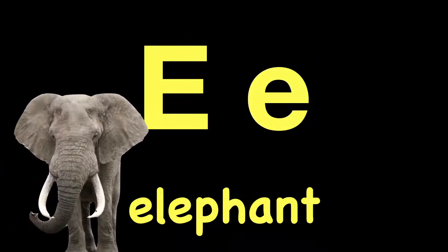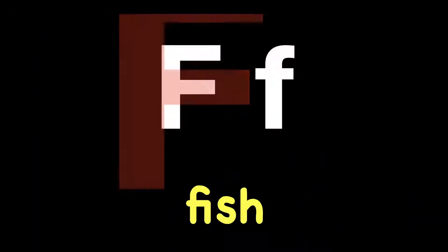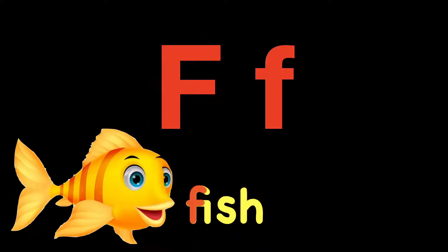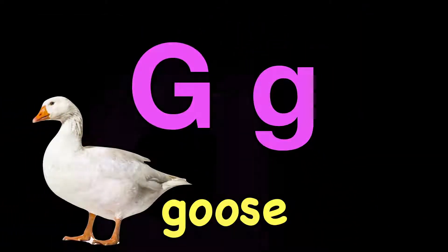Eh. Eh. Elephant. Eh. Fuh. Fuh. Guh. Guh. Goose. Guh.